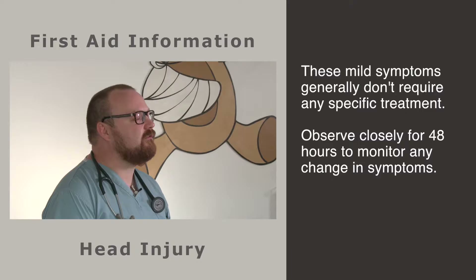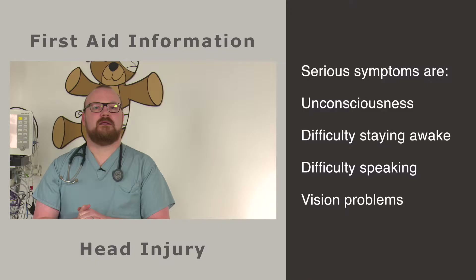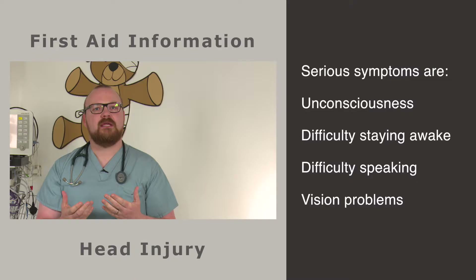If your child experiences these mild symptoms after a knock, a bump or a blow to the head, you do not require any specific treatment. Observe them closely for 48 hours and monitor whether their symptoms improve or worsen.